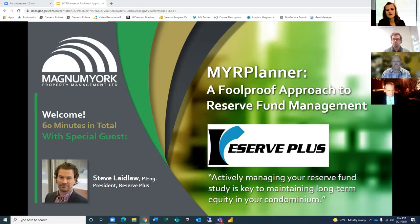Good evening and welcome to our next Magnum York webinar: My AR Planner, a foolproof approach to reserve fund management. Whether you are new or a returning attendee, we're so glad you could join us this evening. Following a brief update from Magnum York, Steve Laidlaw from Reserve Plus will go through a live demonstration of the My AR Planner software. We will save some time at the end for Q&A.